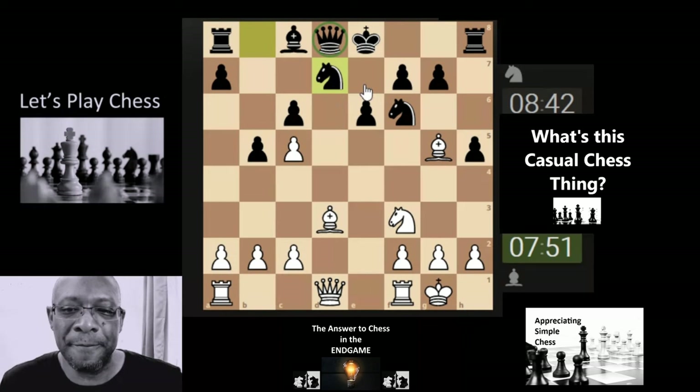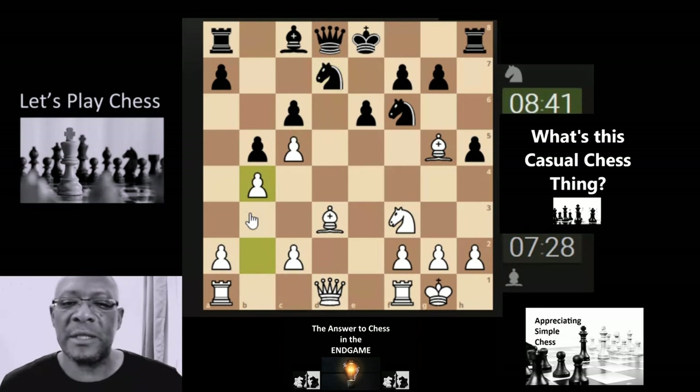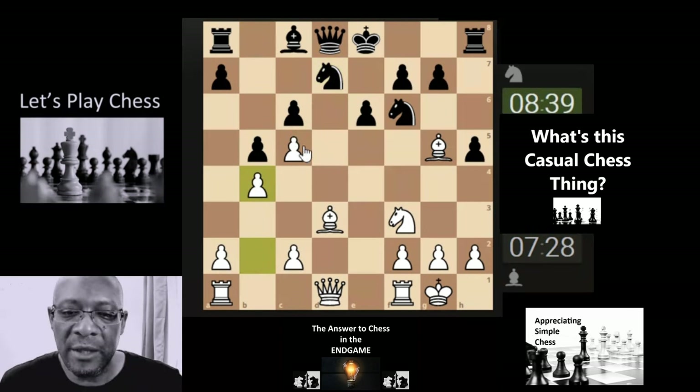Sometimes if the queen is just stuck on the back — like my queen is stuck on the back as well — it takes a little bit longer for the game to really find its feet. We could just block this pawn down but it doesn't look too activated. We really want to get some activation going. The knight's attacking the pawn here — let's simply support the pawn with a pawn.